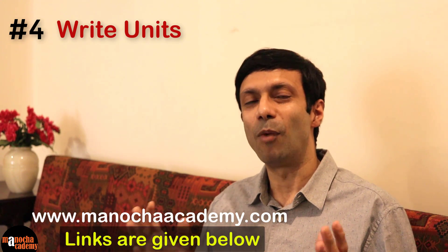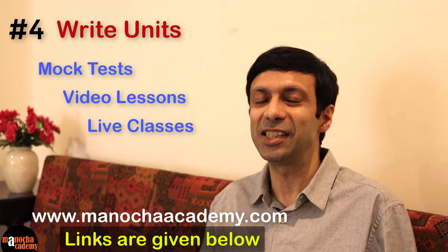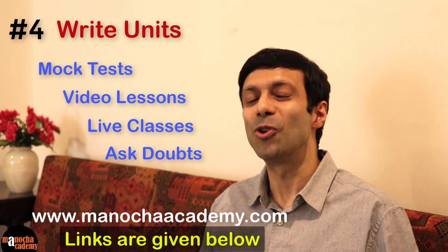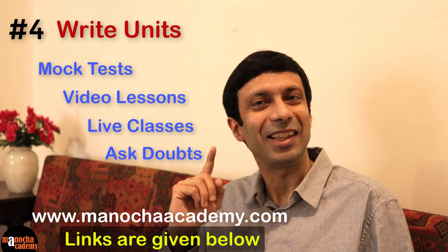In our courses we have mock tests, video lessons on each topic, live classes and you can ask doubts. These courses will really help you prepare for your exams, so do check them out — I'll put the links below. And guys, don't forget to write the units.